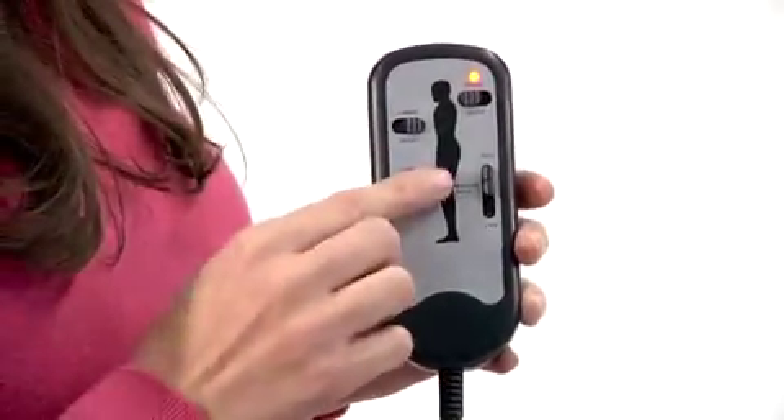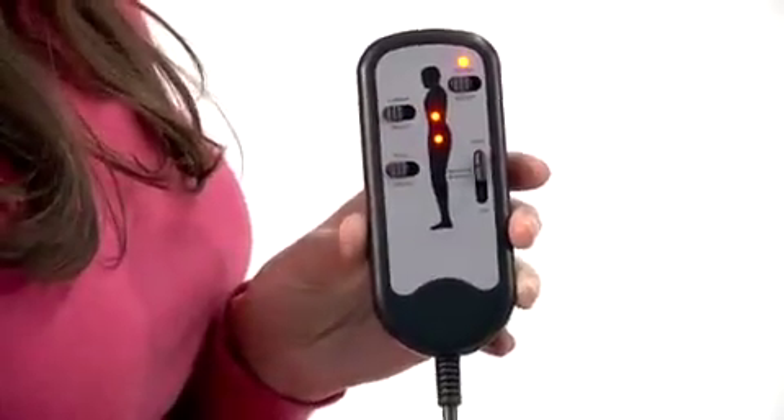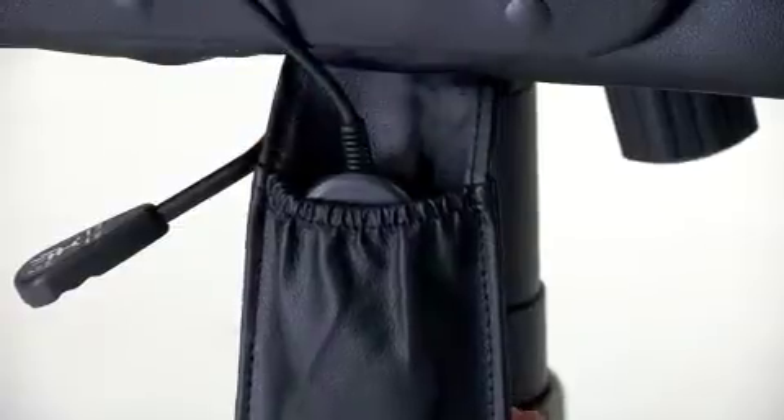The control settings allow you to direct the massage to either the lumbar or thigh areas, or to both at the same time. When the remote is not being used, it can be kept in its special storage pocket.